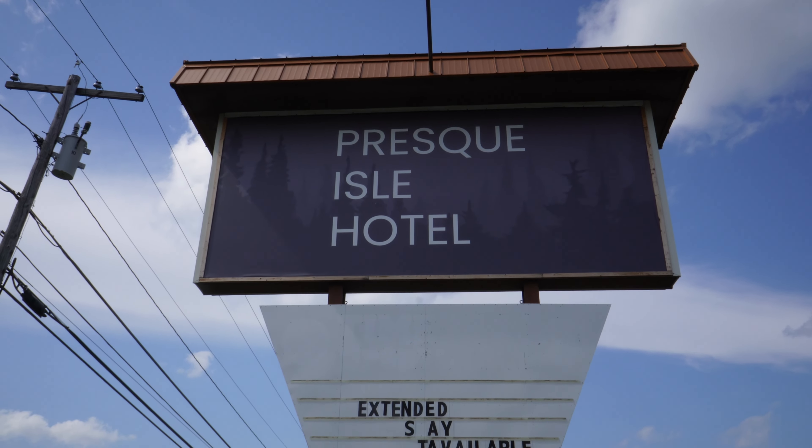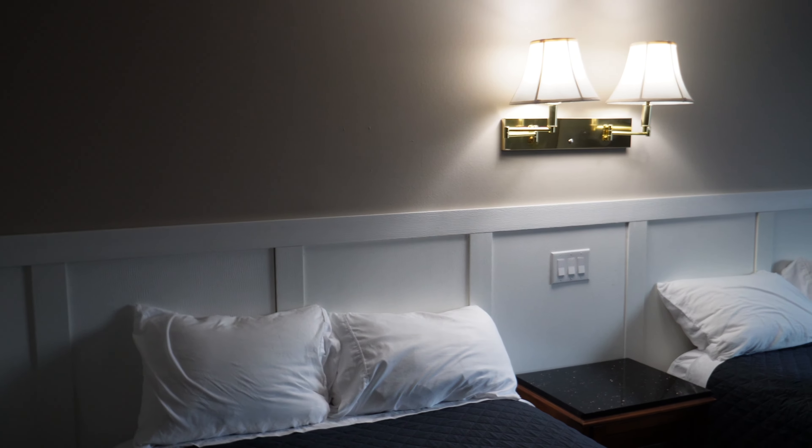For this video, I'm going to be taking you on a full tour of the Presque Isle Hotel located in Maine.